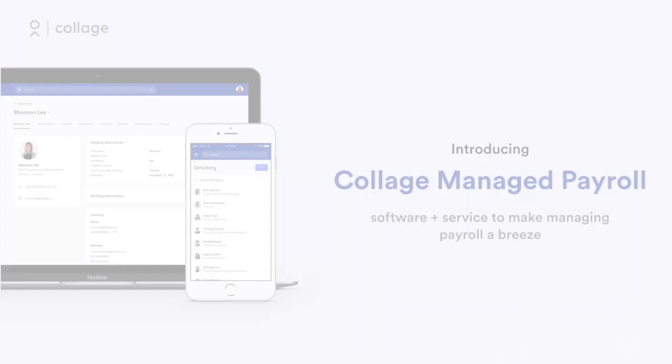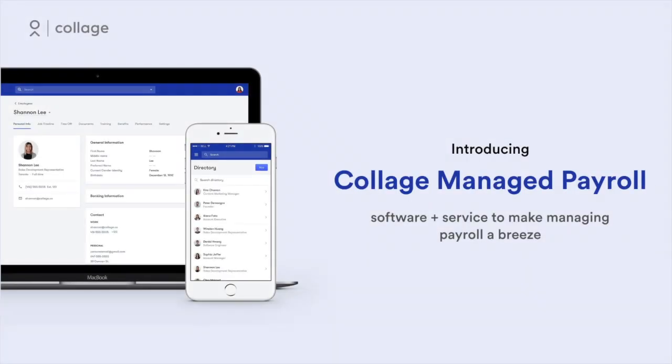Hi and welcome. In this short video, we'll walk you through Collage's managed payroll service, a hybrid solution that brings together our platform's technology and expert service to make running payroll a breeze.